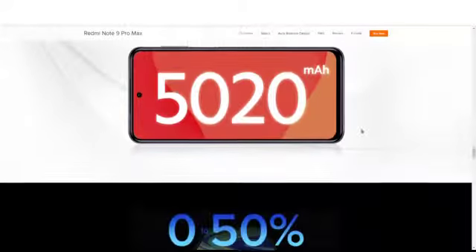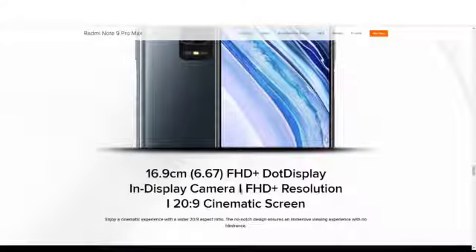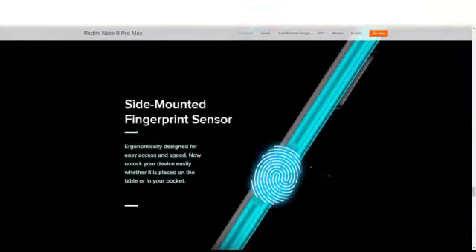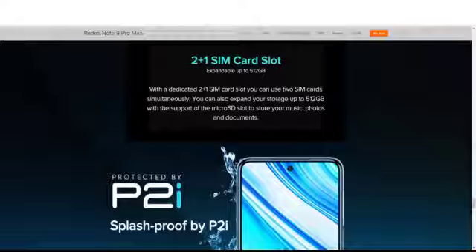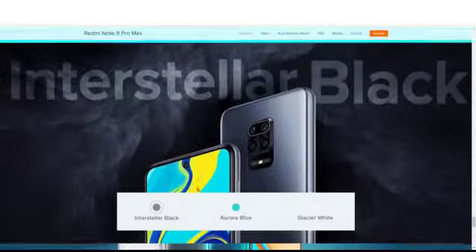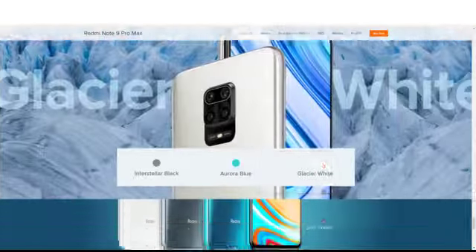You get 70 to 50 percent charge in under 30 minutes. The display is a 16.9cm FHD+ dot display. You also get a side-mounted fingerprint sensor which is easy to access. There's a 2+1 card slot expandable up to 512GB of storage. It's also protected by P2i splash-proof coating, and the colors are Interstellar Black, Blue, and Glacier White.